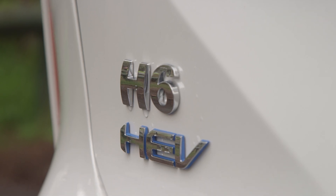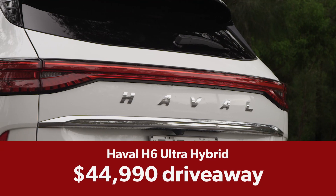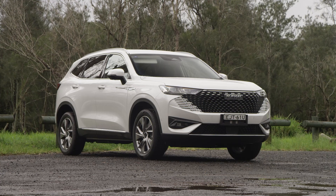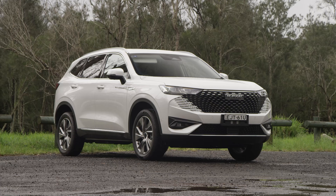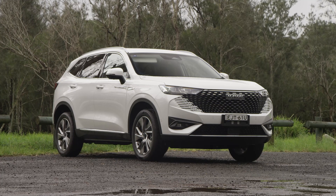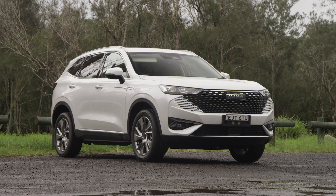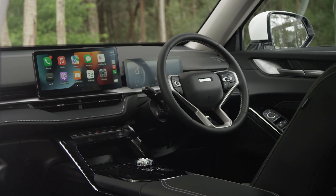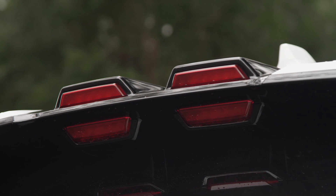The Haval H6 Ultra Hybrid starts at $44,990 drive away, which is throwing a pretty decent punch if you're looking at the RAV4. As the name suggests this is a very well-equipped car with 19-inch alloys, LED headlights, keyless entry and start, a hefty safety package, leather interior, two big digital screens, powered everything including tailgate, and this weird double high-level brake light.